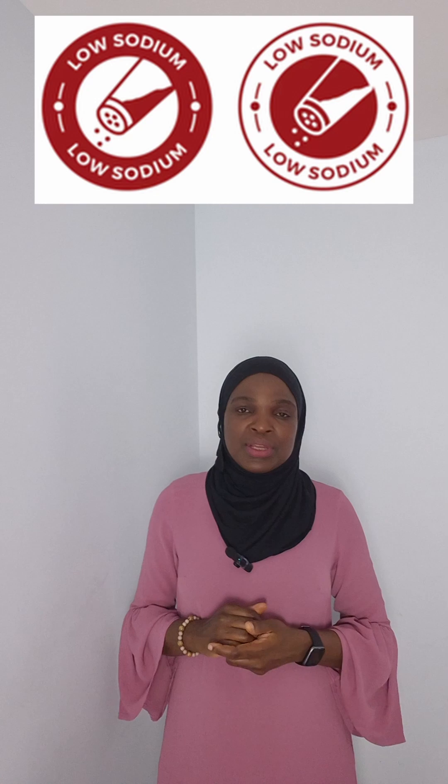Taste your food before adding salt. Use herbs and spices like ginger, garlic, onion, and scent leaf. Watch out for sodium on food labels and choose low-sodium or low-salt options.